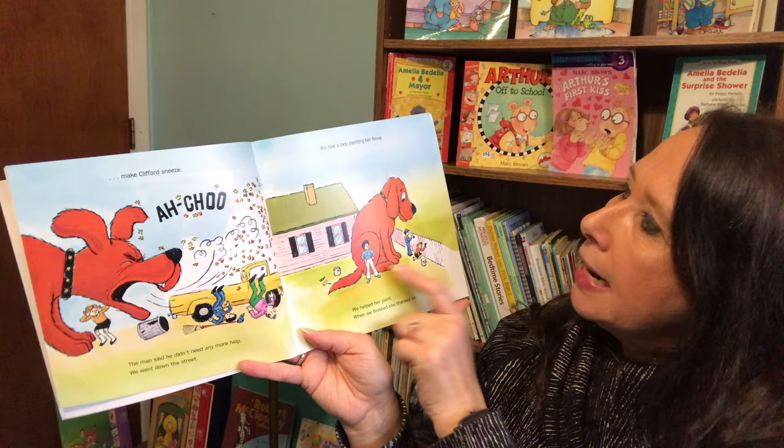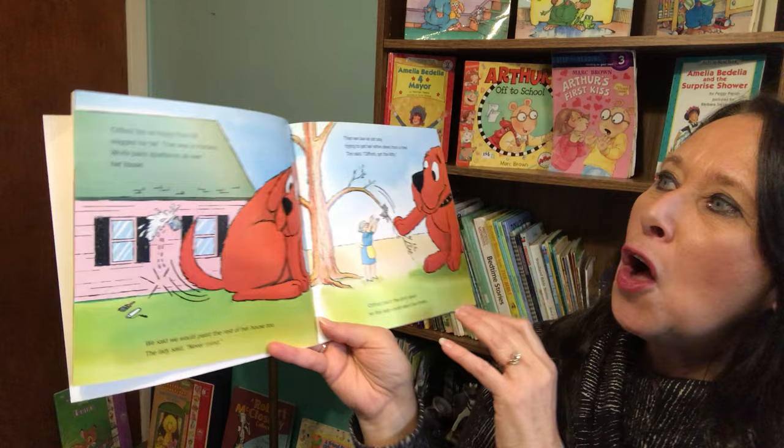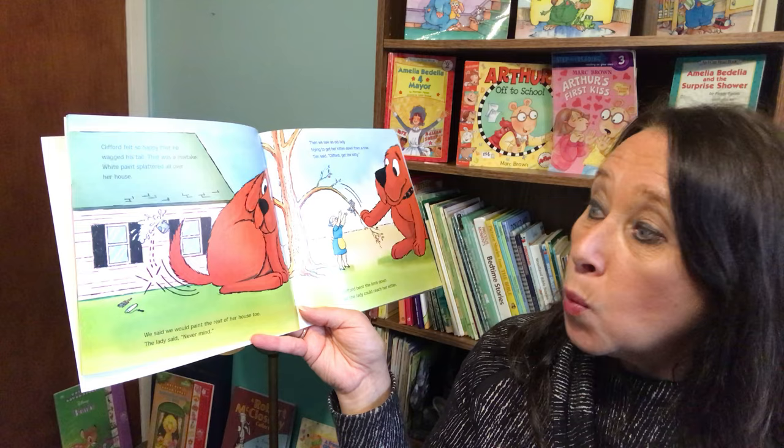We went down the street. We saw a lady painting her fence. We helped her paint. When we finished, she thanked us. Clifford felt so happy that he wagged his tail. That was a mistake. White paint splattered all over her house. We said we would paint the rest of her house too.